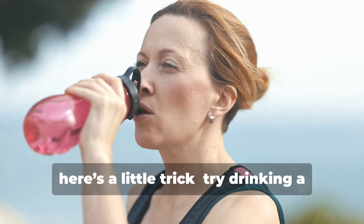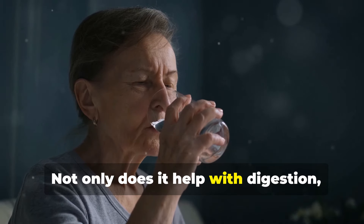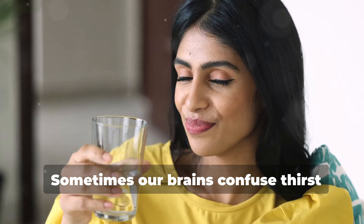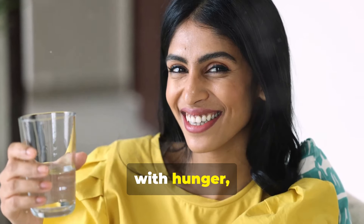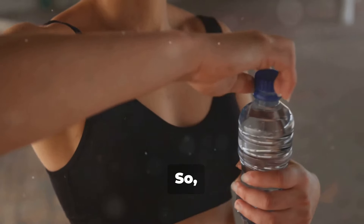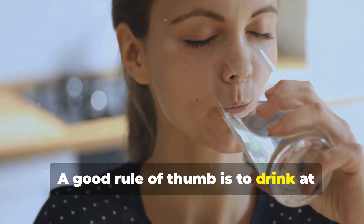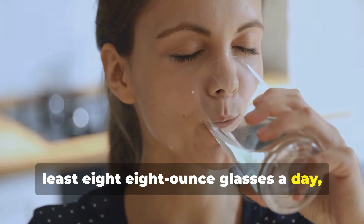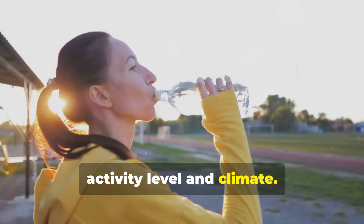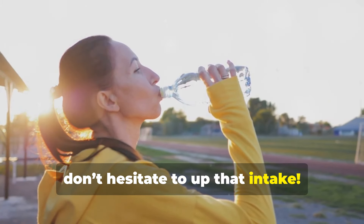Here's a little trick: try drinking a glass of water before your meals. Not only does it help with digestion, but it can also keep you from overeating. Sometimes our brains confuse thirst with hunger, so staying hydrated can help you tune into what your body really needs. A good rule of thumb is to drink at least 8 eight-ounce glasses a day, but everyone's needs can vary based on activity level and climate.